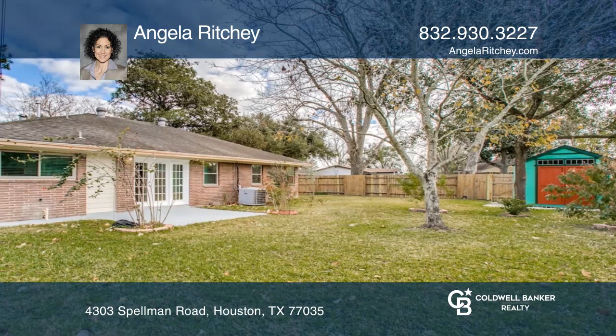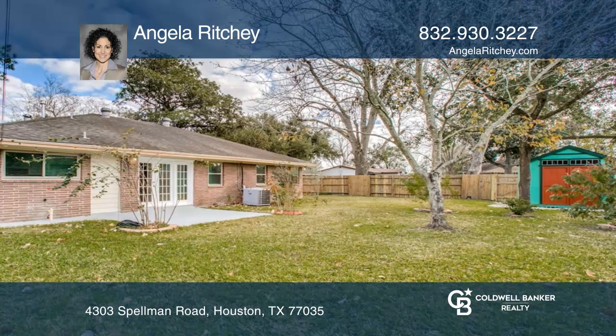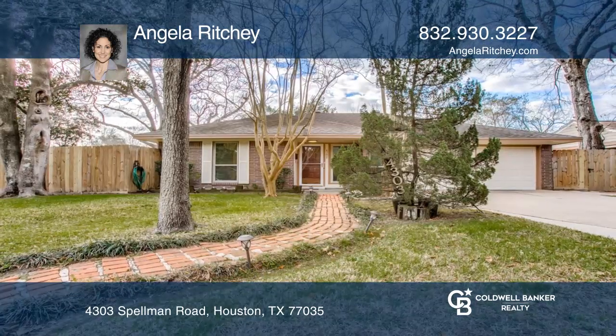Corner lot, fully fenced yard, two storage sheds. Contact Angela Ritchie for more details.